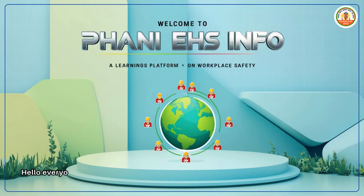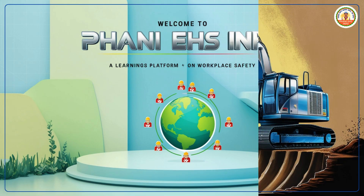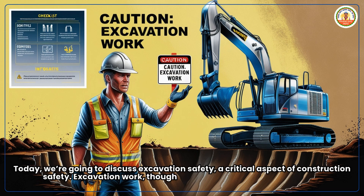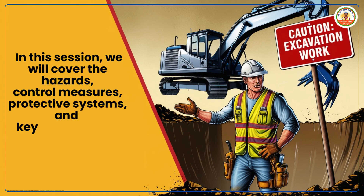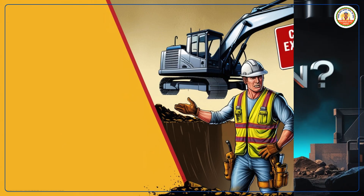Excavation Safety. Hello everyone, welcome to Funny EHS Info, a learning platform for safety. Today we are going to discuss excavation safety, a critical aspect of construction safety. Excavation work, though essential, carries significant risks. In this session, we will cover the hazards, control measures, protective systems and key safety points related to excavation work.